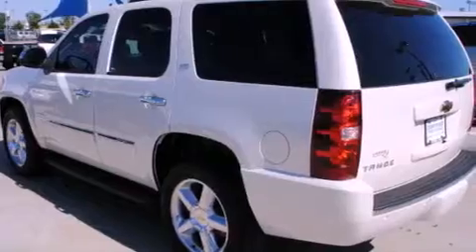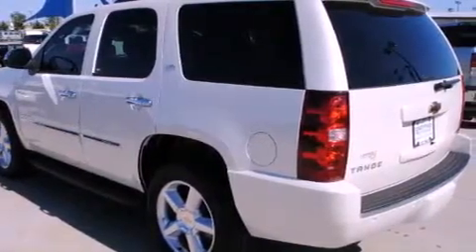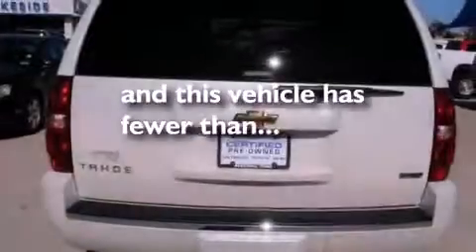Additional features include fog lamps, roof rails, a low tire pressure indicator, cooled seats, and this vehicle has less than 37,000 miles.